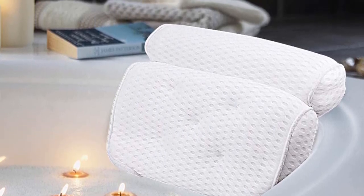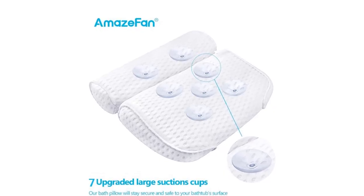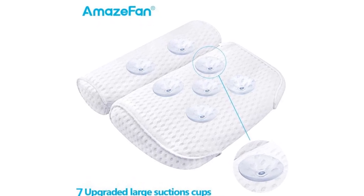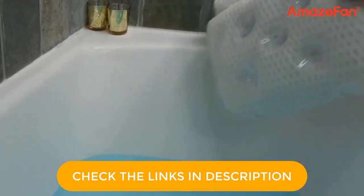Its generous two-panel design seamlessly contours and supports your head, neck, and shoulders to ease those tense and tired muscles after a long day. Perfect for while you're soaking in a bubble bath, spa, and serves as a great gift for women, men, and more. The 7 large stitched suction cups can be used to attach the pillow to the tub surface and make sure the pillow will not slip. It sticks to the tub easily and stays in place during the bath as you use it as a backrest and a headrest.